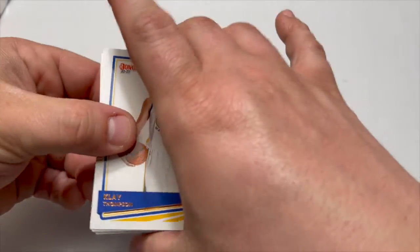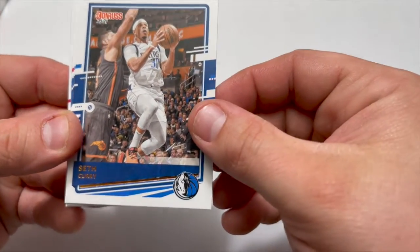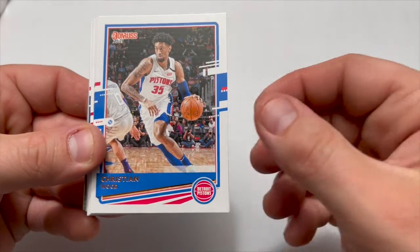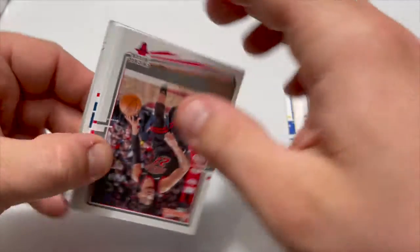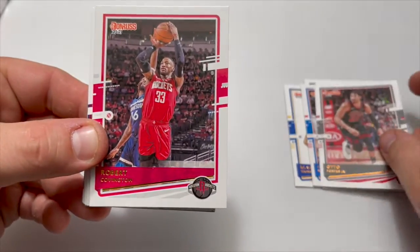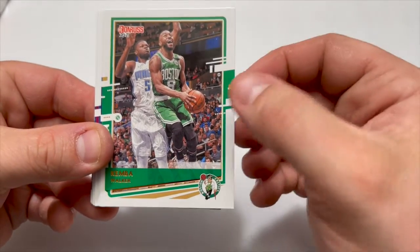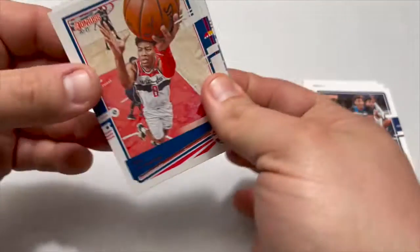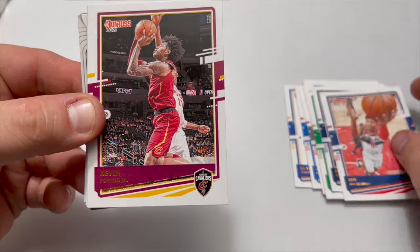Right up front we got a green parallel — looks like a Klay Thompson. We got Seth Curry, Dylan Brooks, Christian Wood, PJ Washington Jr., Otto Porter Jr. for the Bulls — pretty sure he got traded but that's alright. We got Robert Covington, James Harden, Kemba Walker — very nice — and a Jared Culver.